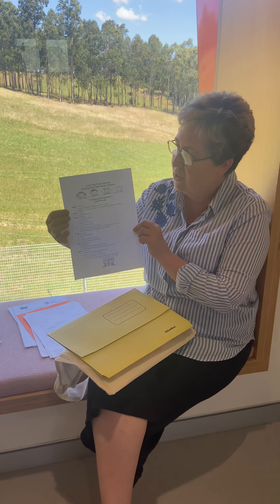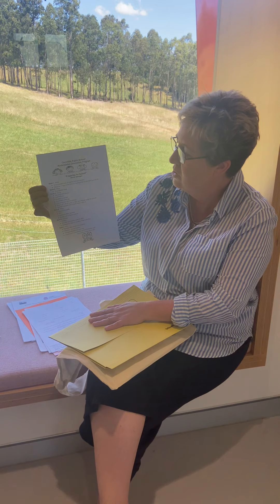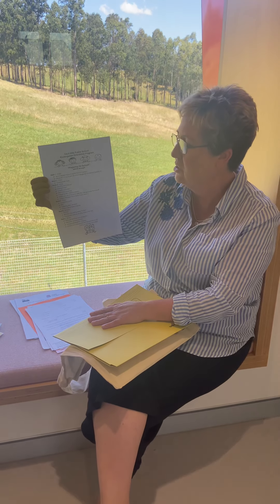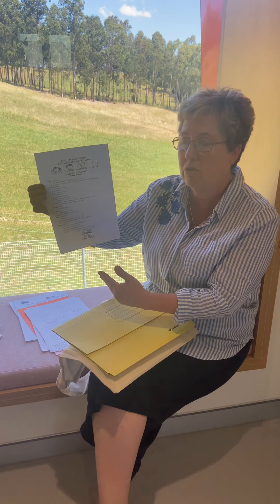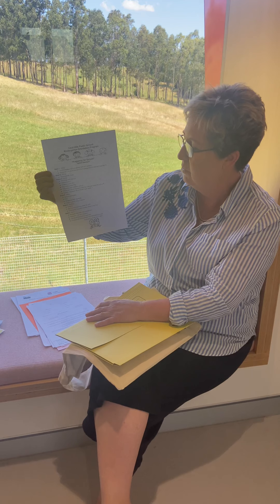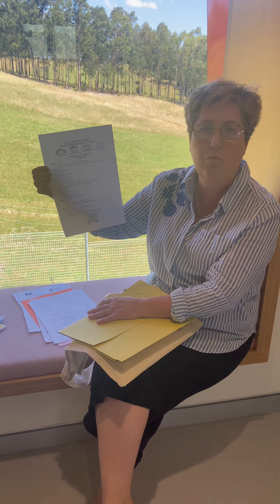You'll also find an agenda of what we will be posting on Seesaw. From week one to week six we'll be posting different bits of information, so if there's something you're interested in or wondering about, you can have a look and see when that will be posted. For example, uniforms will be covered in week five.